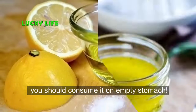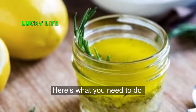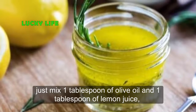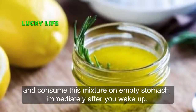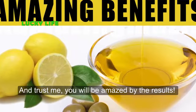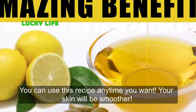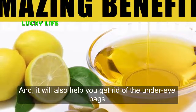If you want to get the best results of this remedy, you should consume it on an empty stomach. Here's what you need to do: just mix one tablespoon of olive oil and one tablespoon of lemon juice and consume this mixture on an empty stomach immediately after you wake up. After 30 minutes you can have your breakfast, and you will be amazed by the results.